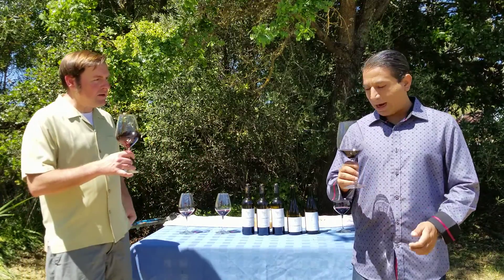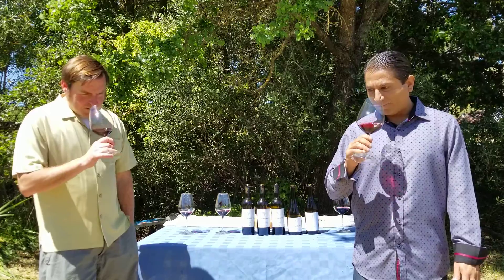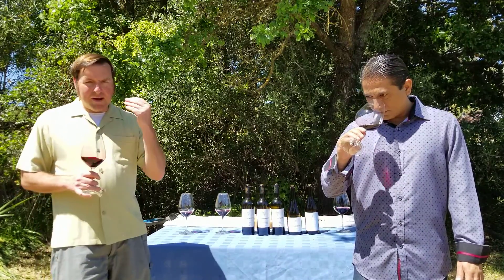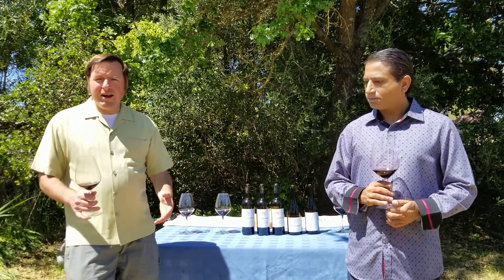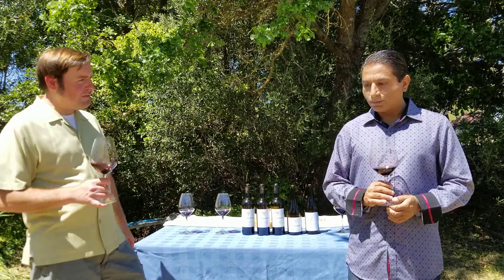This is a very special little tidbit. I love the tobacco and that chocolatey note on there. It's got a real personality to it, and it is great Cabernet Sauvignon on the nose.